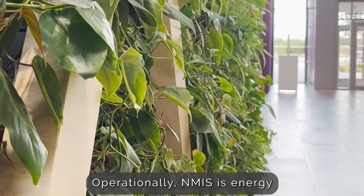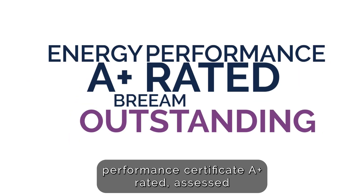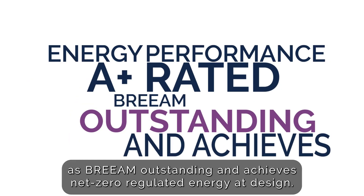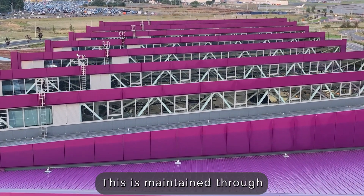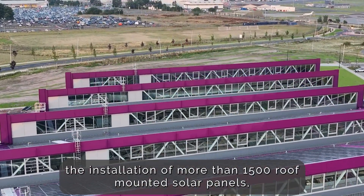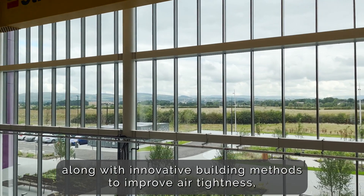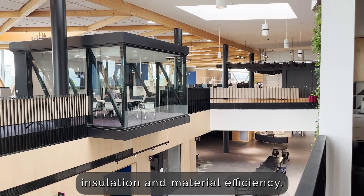Operationally, NMIS is Energy Performance Certificate A Plus rated, assessed as BREEAM Outstanding, and achieves net zero regulated energy at design. This is maintained through the installation of more than 1,500 roof-mounted solar panels, along with innovative building methods to improve air tightness, insulation and material efficiency.